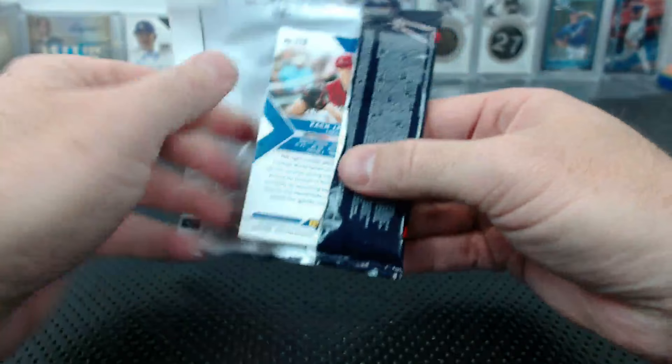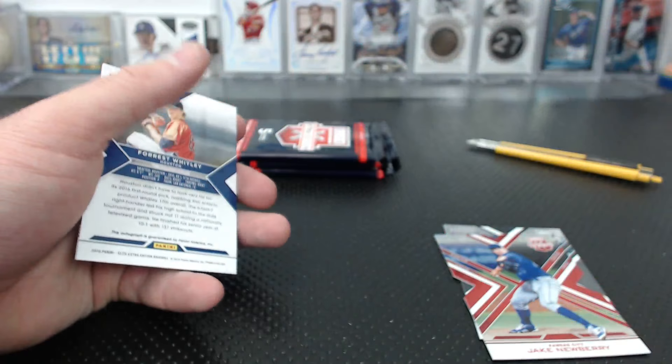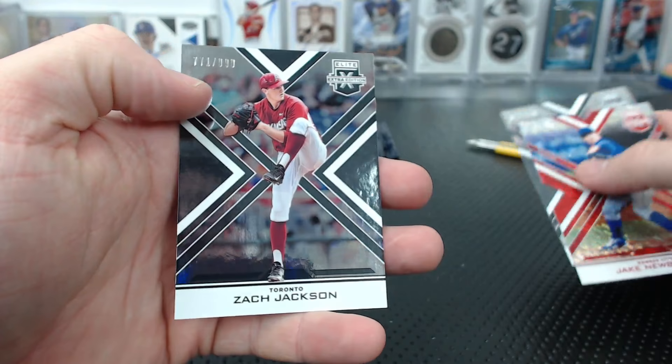Rhys Hoskins. Jake Newberry to 9.99. Another 1500 collegiate quad. Forrest Whitley base auto, and Zach Jackson to 9.99.